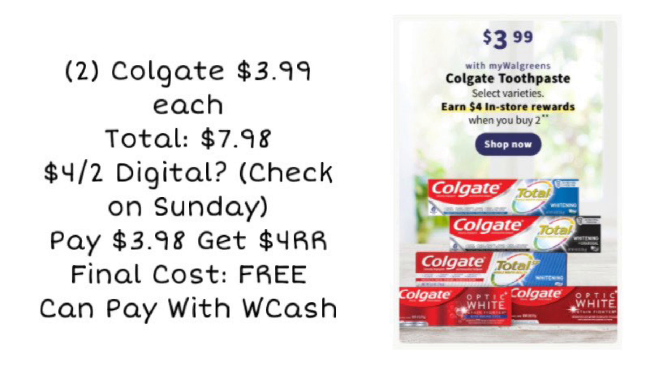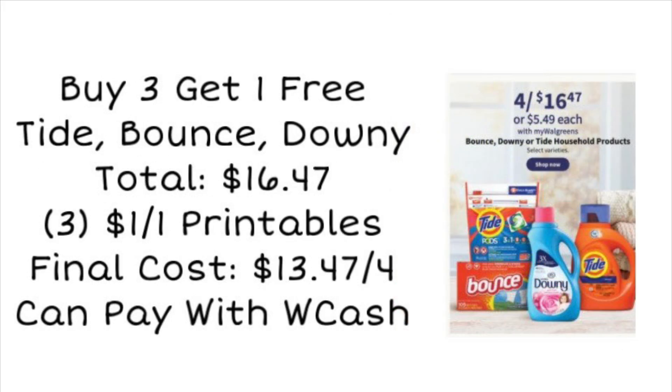For Colgate, we've got a couple of deals advertised, but it's not showing in the ad if we're getting a coupon or not. Maybe we'll get a $3 or a $4 digital — we'll see. If we luck out and get a $4 digital, two of these is $7.98; four-off-two brings it to $3.98. You can pay with Walgreens cash, earn a $4 register reward, and it will make both completely free. Check back on Sunday to see what coupon we get.